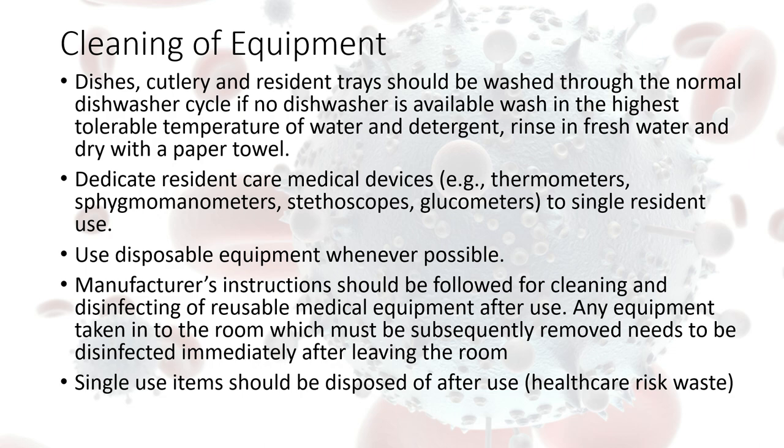In relation to medical devices and equipment, ideally single-use-only items should be used so that once used they can be disposed of in the healthcare risk waste bag. However, that's not always possible. In situations where we have thermometers, stethoscopes, and glucometers, ideally they will be single-resident-use items that remain in the resident's room. Where single-resident-use items cannot be provided, it is imperative that these items are disinfected as per the manufacturer's guidance or using alcohol wipes prior to being used on other residents.